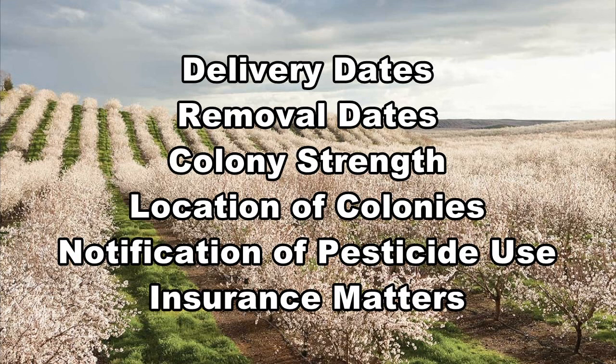Agreements should cover delivery dates, removal dates, colony strength, location of colonies in the crop, notification of pesticide use and insurance matters.